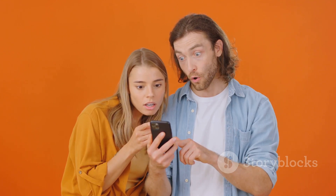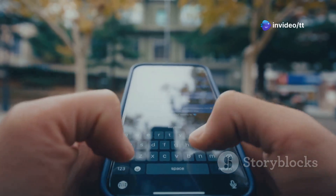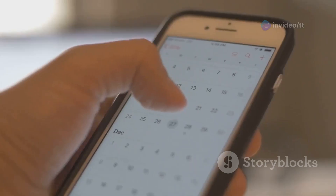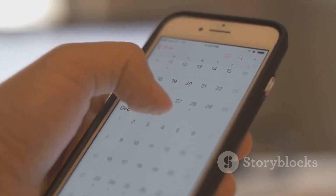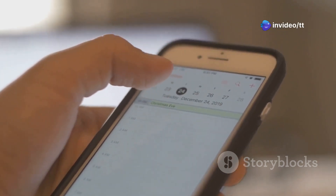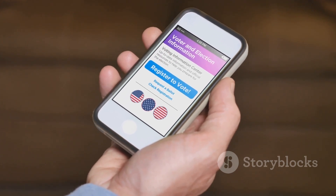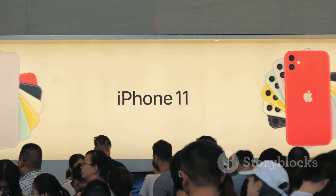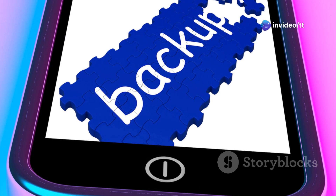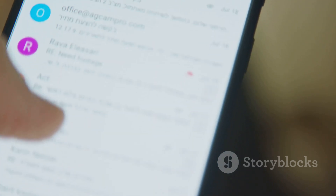So when can you check out all these new features? iOS 18.3 is currently in beta testing, still being refined before it's ready for prime time. Apple has been pretty good about sticking to their release schedule, so we can expect the public release sometime in late January or early February 2025. If you're feeling adventurous, you can sign up for the public beta program for early access — just be warned, beta software can be unpredictable, so back up your data before you take the plunge. I'll keep you updated as we get closer to the official release date.